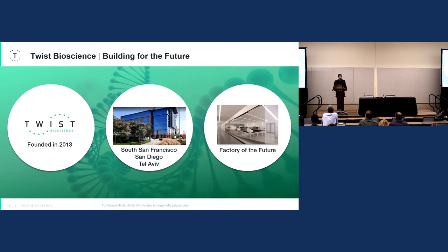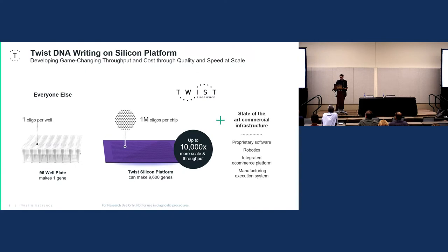We are currently building out our factory of the future in Portland, Oregon. This is going to help us scale up to meet the growing market need and drastically reduce turnaround time. The linchpin of TWIST's business is our proprietary sequencing technology, which enables us to produce enormous amounts of high quality DNA on a silicon wafer chip — using microfluidics in nano wells to synthesize up to 1 million oligos per chip, which equates to about 9,600 genes per chip.